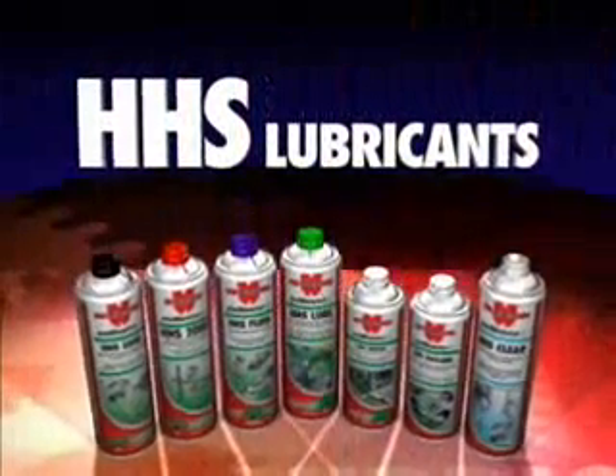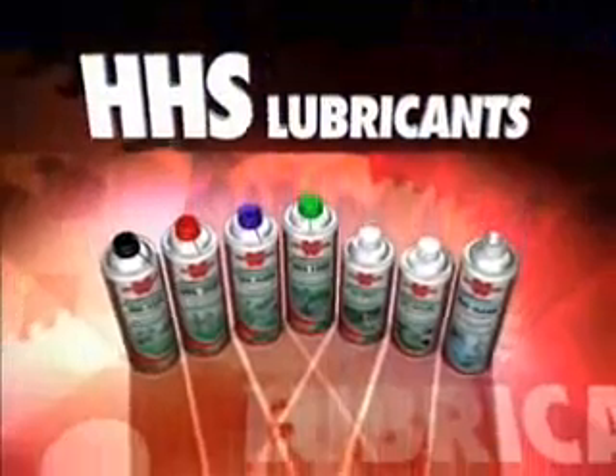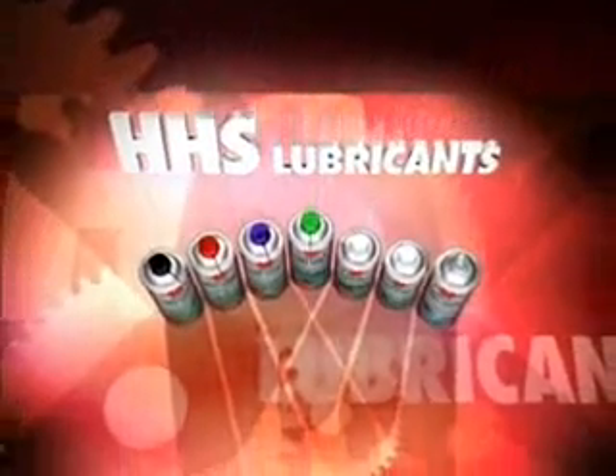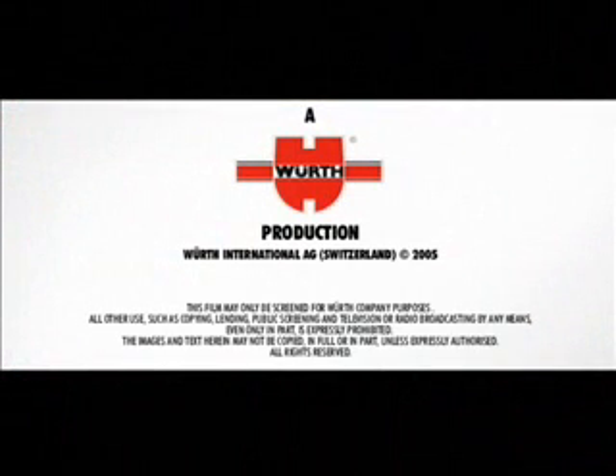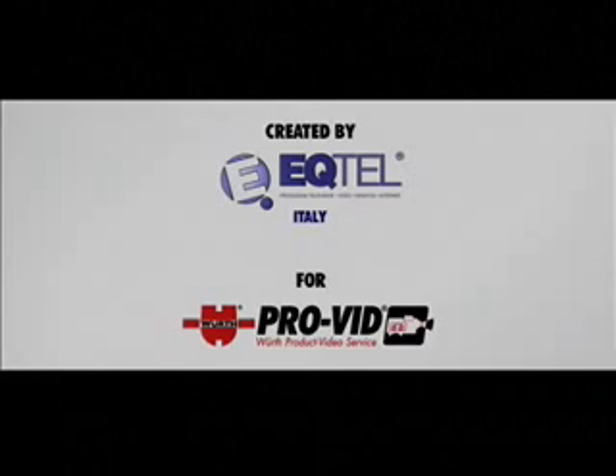A professional range for all lubrication needs. With Wirt HHS, everything just runs so smoothly.